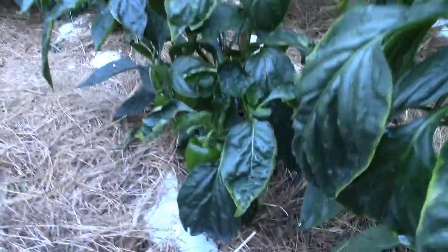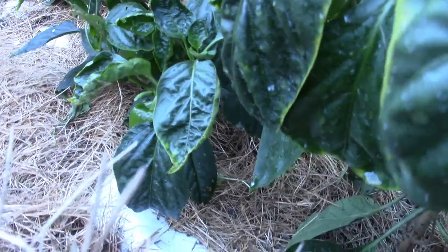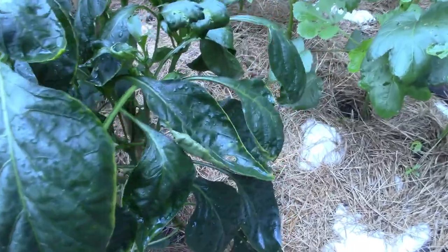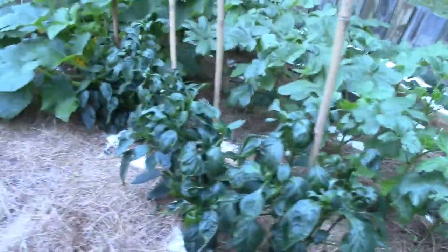Bell peppers are doing really well. That one is really bearing — it has a lot of bell peppers on it. This one, for some weird reason, doesn't have a pepper on it that I can see. It's the only one that stands up nice and straight but has no peppers.